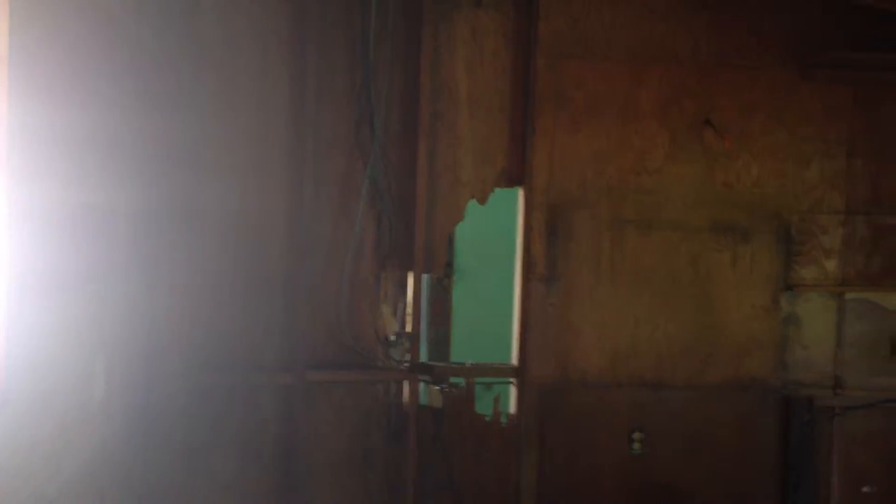This is the kitchen. We ripped out some of the cabinets. Where that hole is, right there, is going to be where we're making a doorway to the laundry room outside. The sink and stuff will go there.